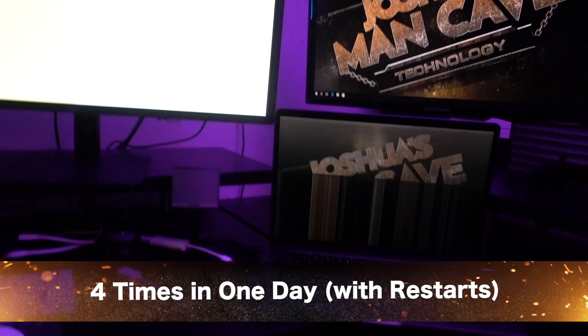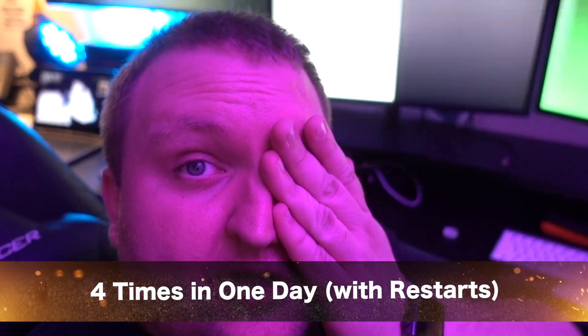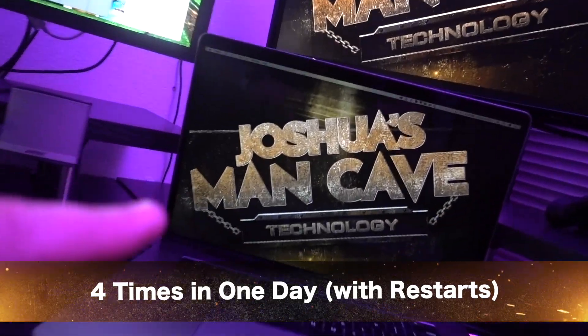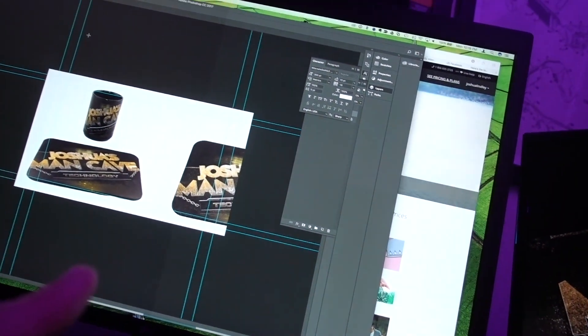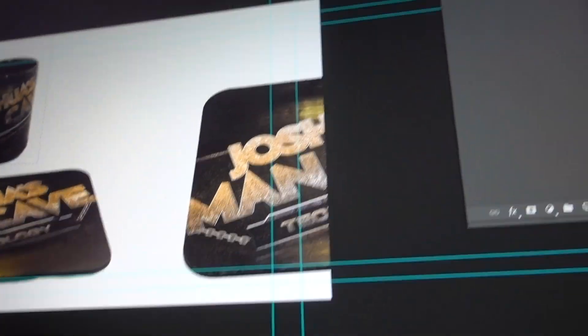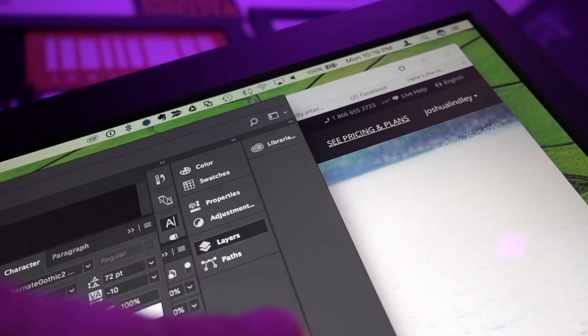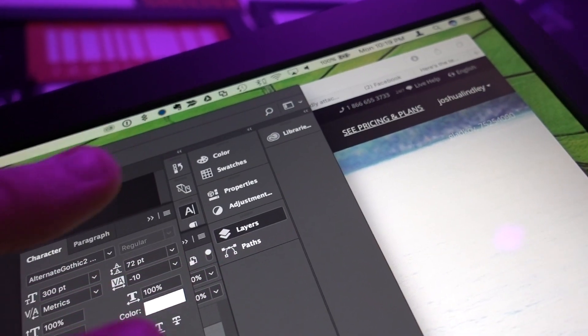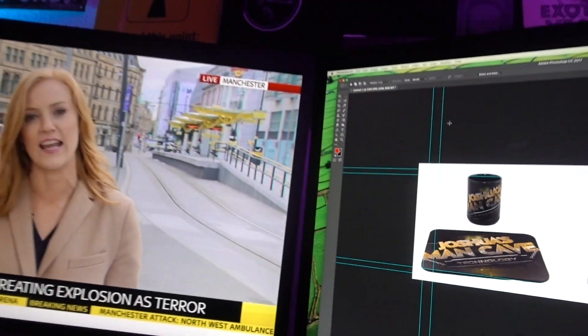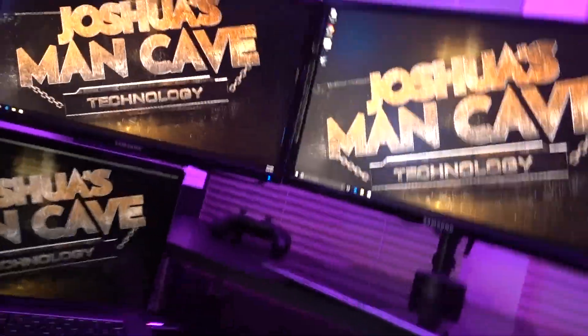Here's the video I shot earlier showing the problem. Once the display comes back, you can't see it well on camera, but this whole thing is pulsing — both monitors are pulsing. Not good, not cool, doesn't make me happy.